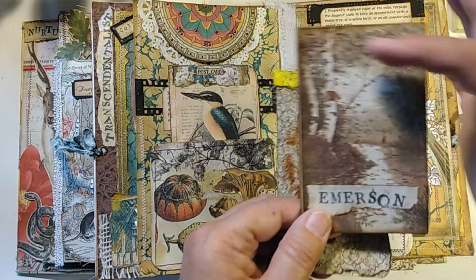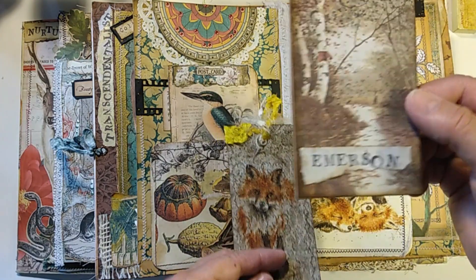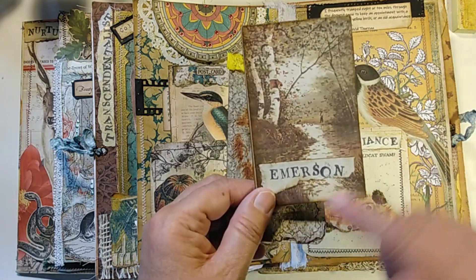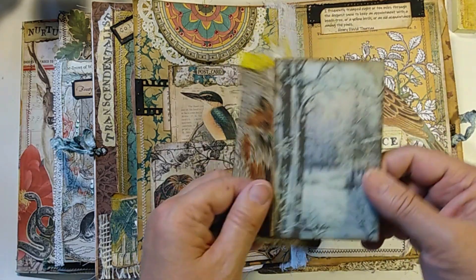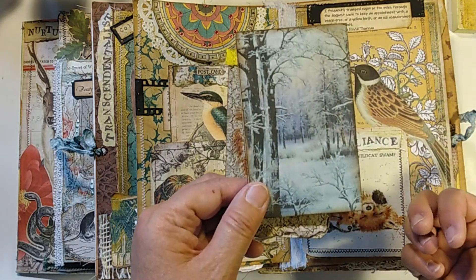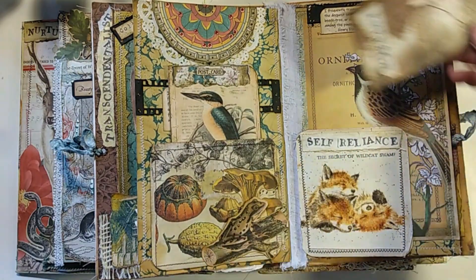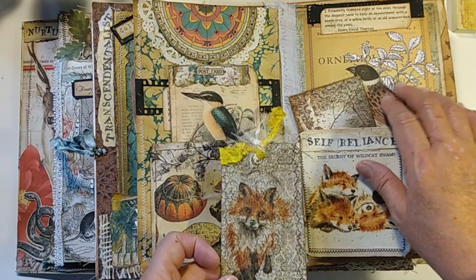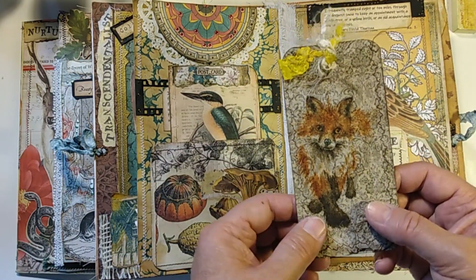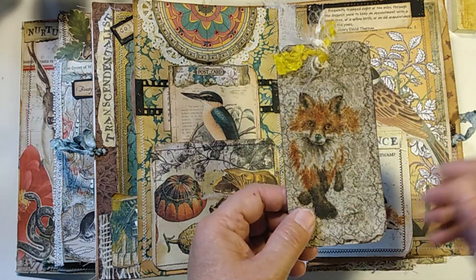Here I just use this pretty little background tag from the Graphics Fairy to represent the banks of Walden Pond — which, I mentioned, was on Emerson's property. Here's a little nature scene in winter. And here's some more of that ornithologist journaling paper. This is actually a napkin — this lovely little fox that I decoupaged onto this brown design piece of old scrapbook paper. I've had him in my stash for a while and thought this was a good home for him.